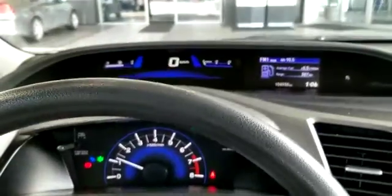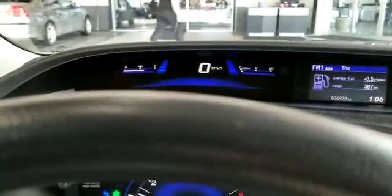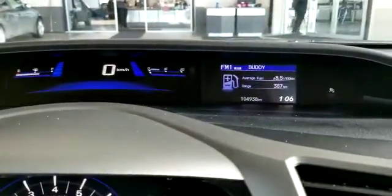Follow me and I'll take you for a tour on the inside. Here we are on the inside of the Honda Civic. As you can see here, everything is very easy to see. You have your speedometer up there as well as your fuel gauge and oil temperature gauge.